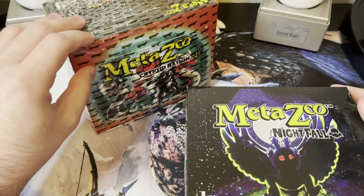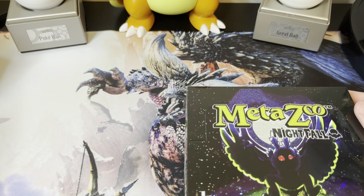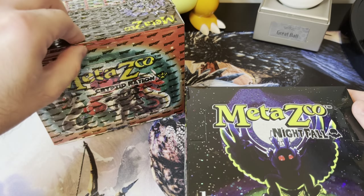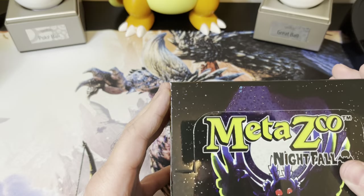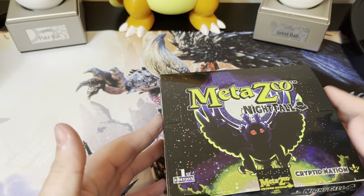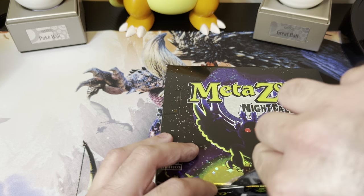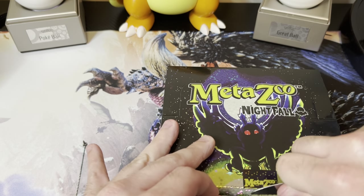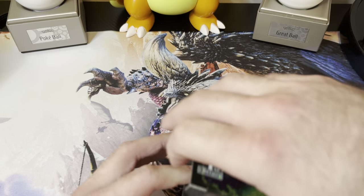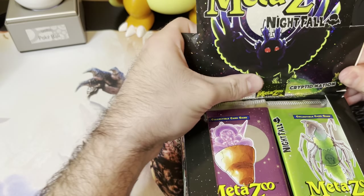I also have another second edition Cryptid Nation box to open, and this one had a little bit of tearing — again I think due to the box. This one also had the cellophane that's a little stretchy, which gives me an indication of whether or not anything has been tampered with. Since my last video, I actually started looking into the set a little bit more to see what's in the set and what to look out for. I still want the Wendigo — I did pull a Mothman and I haven't messed with anything Nightfall since. Hopefully it's some good stuff.